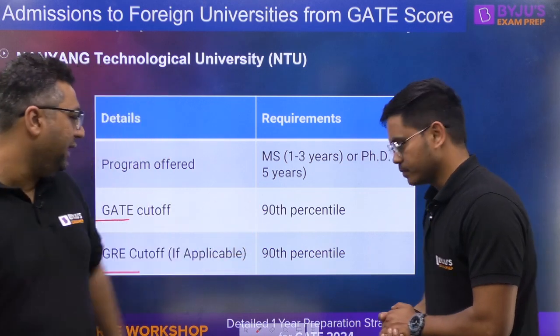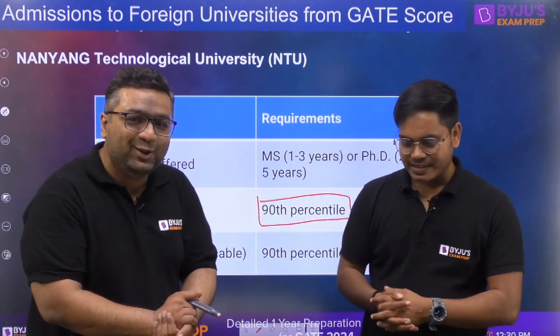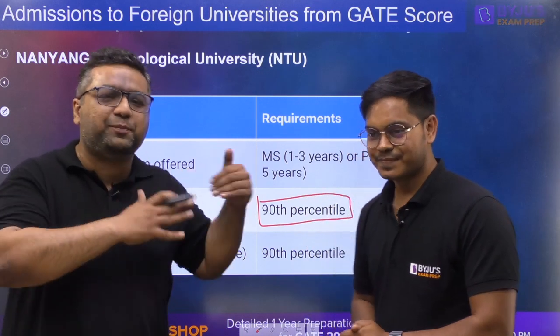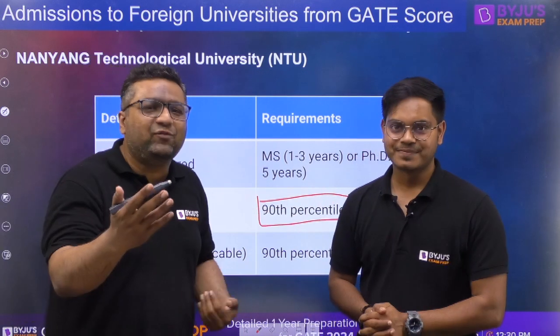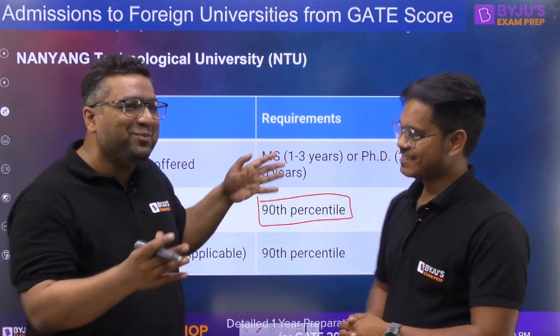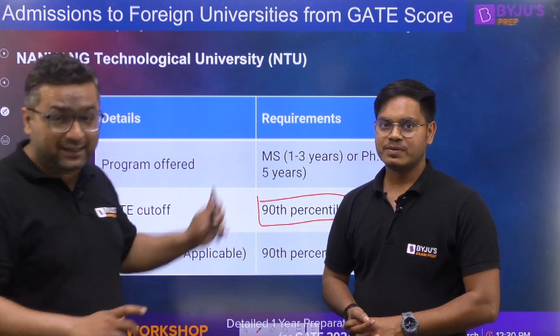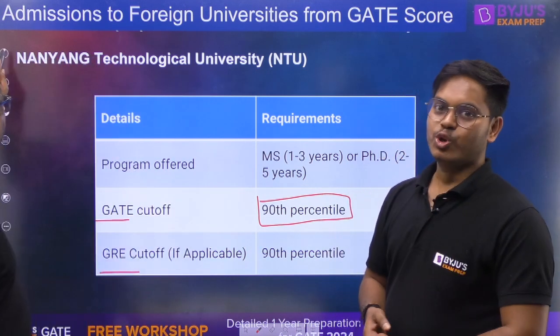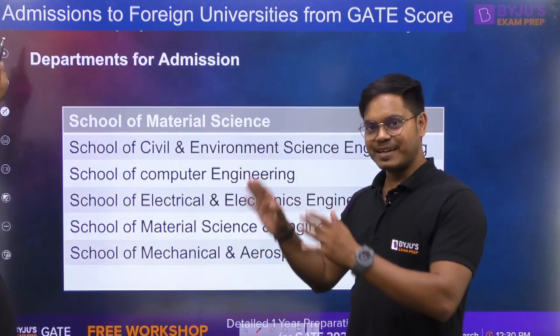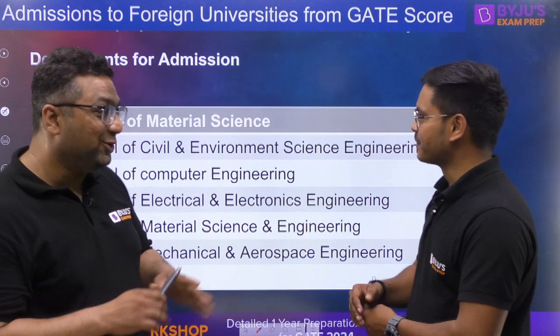Many students may get confused between percentage and percentile. If you are in the top 10 percent of students, your percentile is 90. So even if you are getting 40 marks in GATE, you would likely be at 90 percentile — where you may not get even good NITs, but you will be able to get these world-ranked colleges. So with a relatively low GATE score, you can get into a university ranked 11th or 19th in the world.